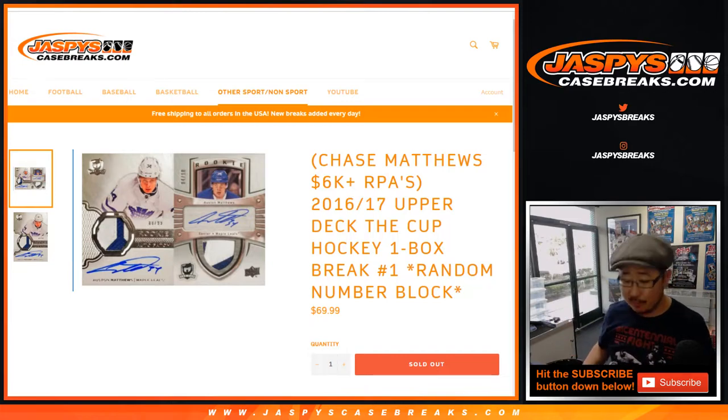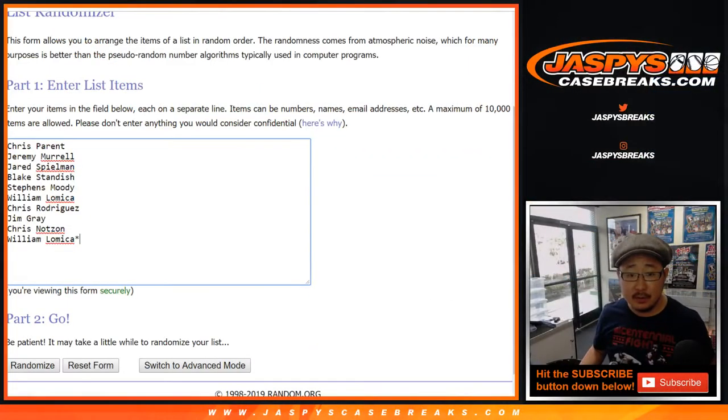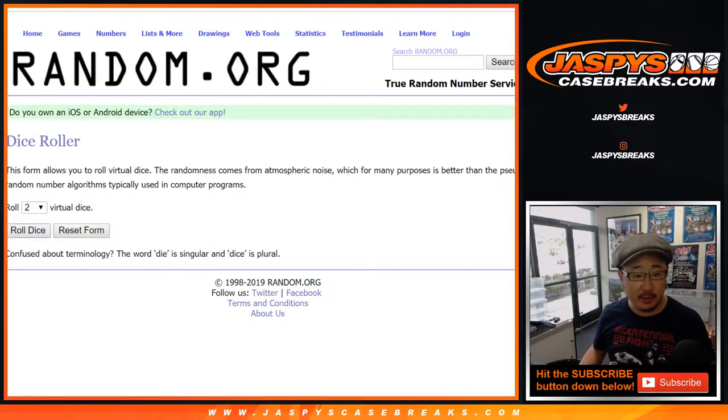Random number block break number one from a fresh case. It's a three-box case. Now, first off, let's randomize your names and the numbers — put them into that spreadsheet right there. Let's roll the dice.